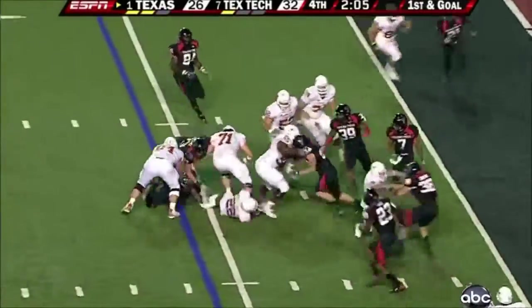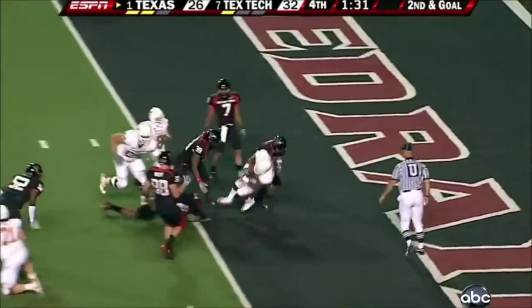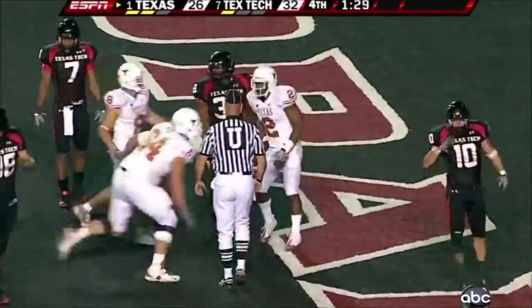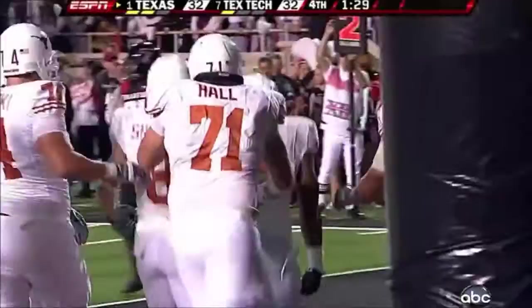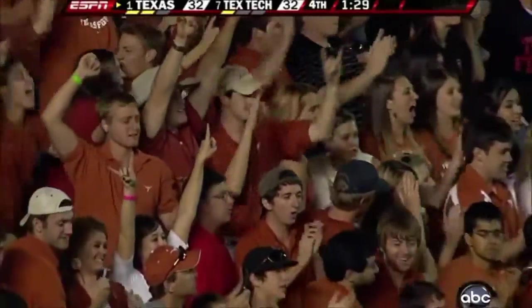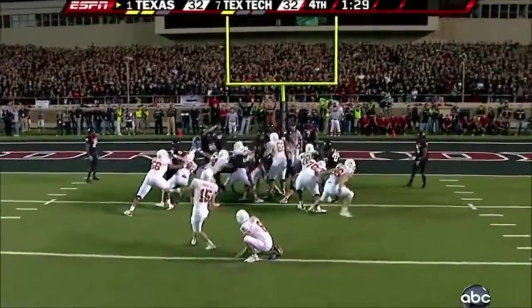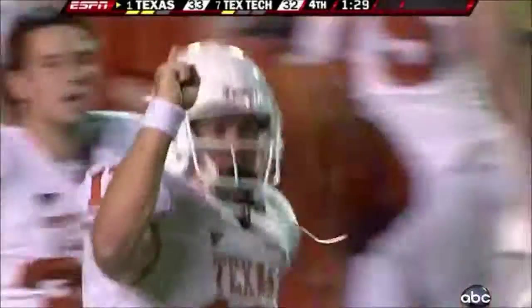There's the inside handoff to Whitaker. Gets the call — end zone, touchdown! An extra point away from coming back in dramatic fashion to take a lead with 1:29 remaining. And they are down for the first time tonight.